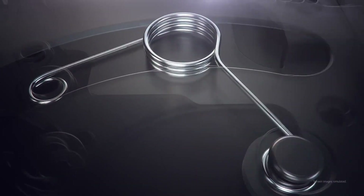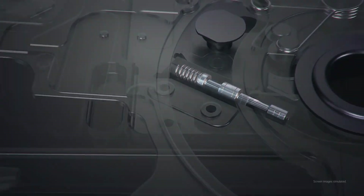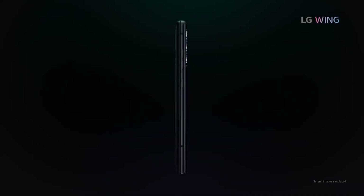LG Display, a subsidiary of LG Group, specializes in designing and manufacturing displays, often licensing them to other companies, including LG Electronics.